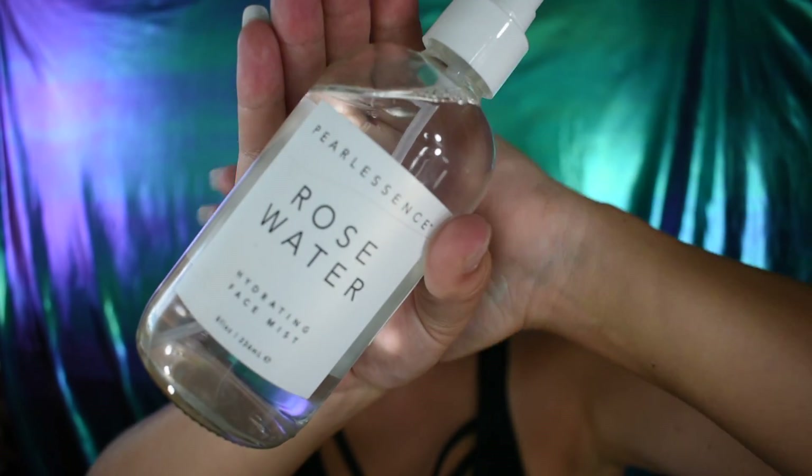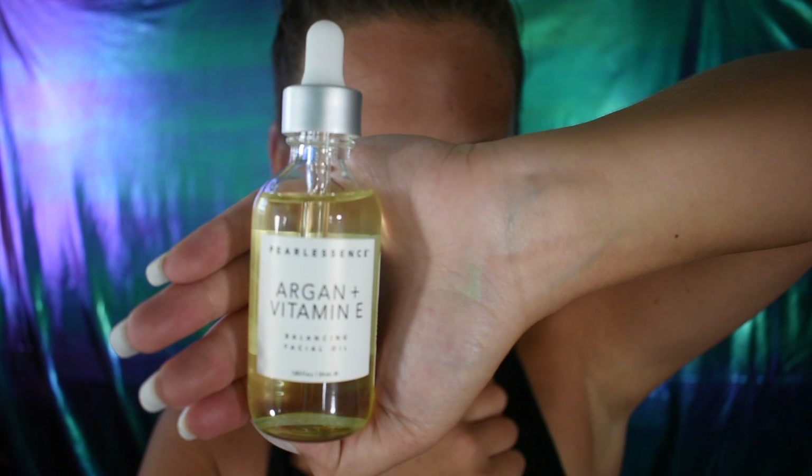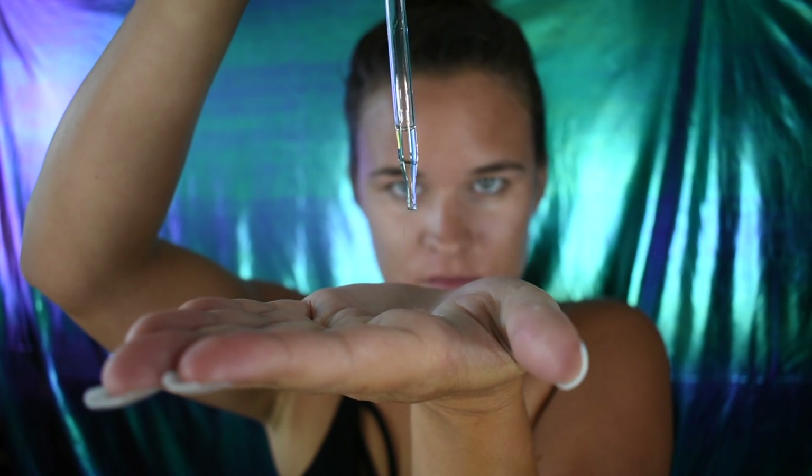I showed these two products in my get ready with me video — I'll link it below. Ever since I've been using these two products night and day, I have seen a huge difference in the way my skin looks. I feel like it glows and just looks a lot better than it used to.